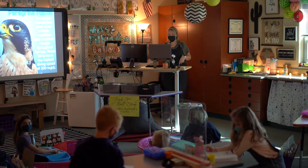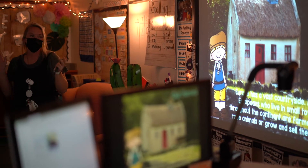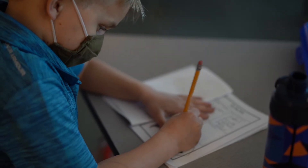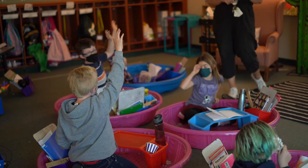My old desk was giant and took up so much space. The kids had to walk around it and it just wasn't utilizing space very well in my classroom. This desk is so much smaller and it also moves up and down — it's motorized — so I can make it a standing desk or a sitting desk. It just makes transitions so much easier to walk behind my desk, click on whatever I need, and walk away. When they're gone I can sit or stand and be more flexible with my seating.